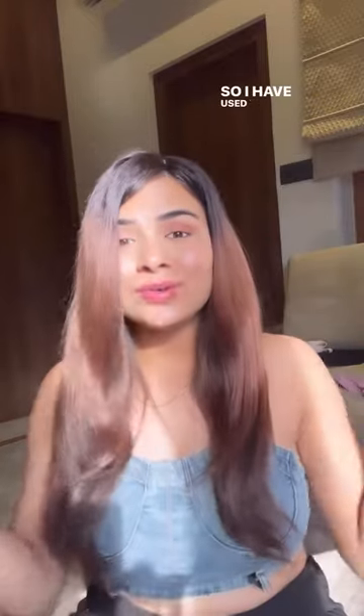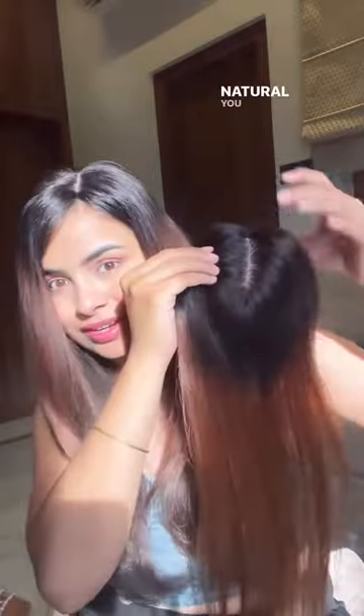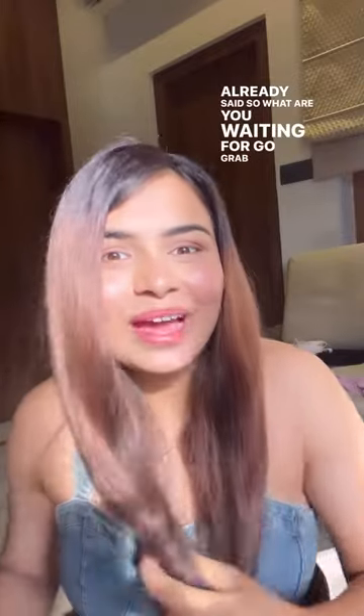I have used the 3x5 silk hair topper. We also have a 2.5x3.5 silk hair topper in this, and the partition looks super natural. You can get these highlights on every topper as I've already said. So what are you waiting for? Go grab yours directly from our website www.theshellhead.com.